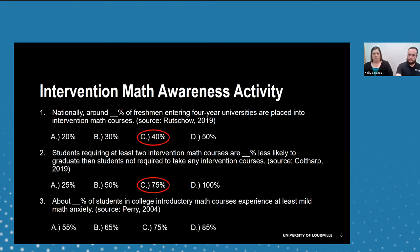Final question: what percent of students in college introductory courses experience mild math anxiety? The answer is 85%, which really speaks to how mathematics as a subject can cause anxiety. Our students are not only a vulnerable population in the university at large, but with this subject specifically, there's a lot of anxiety and cultural baggage. As instructors, it's really important that we be aware of this and try to account for it in any way that we can.